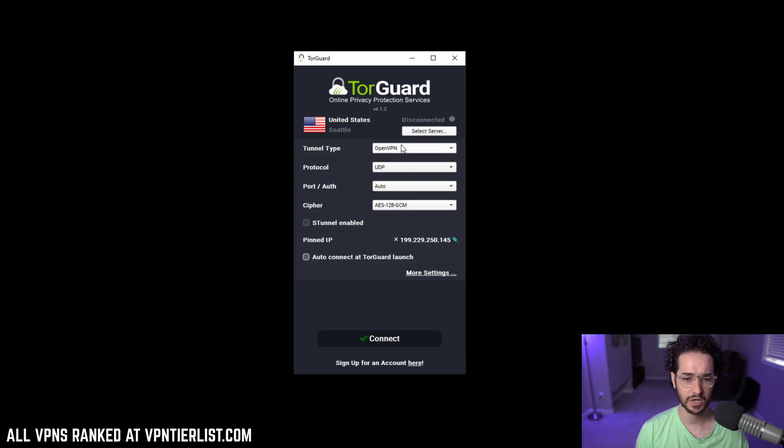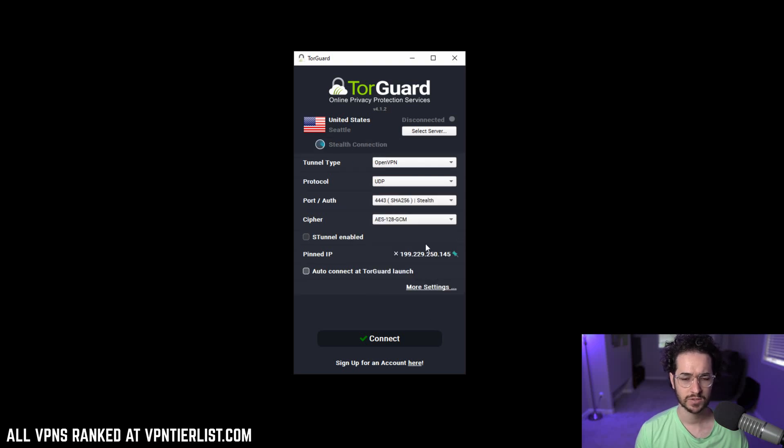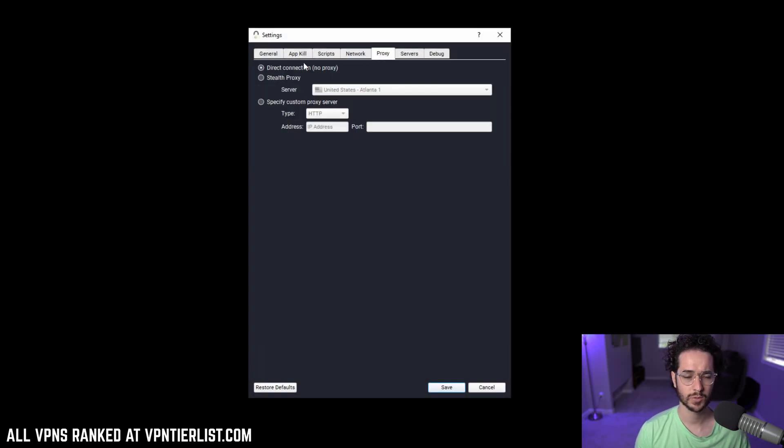If you want to use OpenVPN, there are also other options. You can go OpenVPN, UDP, and then with the port selection you can pick the Stealth port. This uses port 443 and will camouflage your VPN use as well. You can customize encryption here — AES-128 cipher is probably good. Not only that, but there's also the Stunnel option. There's even another option: the Stealth proxy. This proxy will basically anonymize your VPN even more and give you an additional proxy layer on top, so your original VPN IP is hidden.